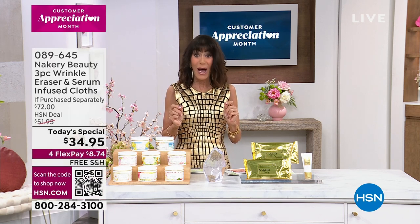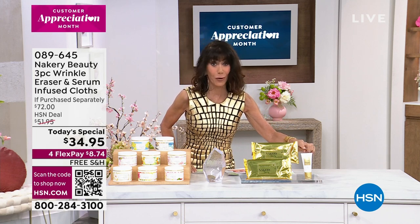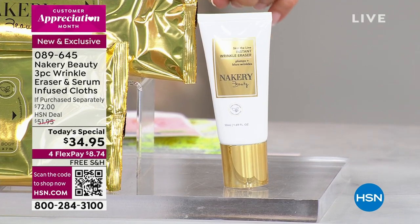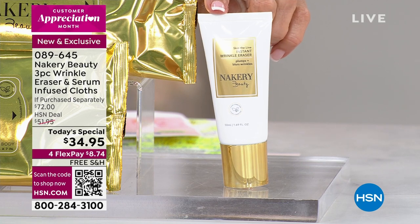It has been sold out for about three months — it is back. The targeted Invisible Wrinkle Eraser is here.